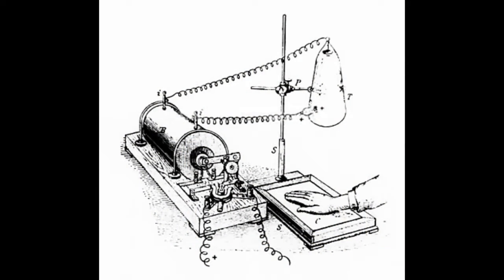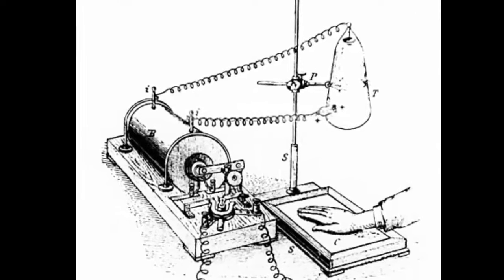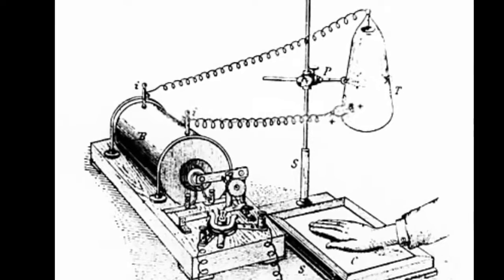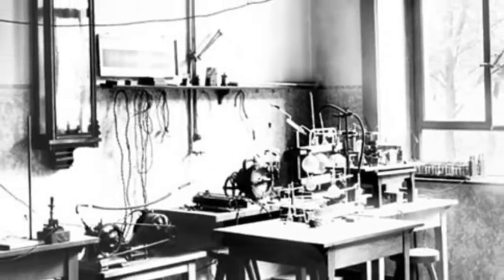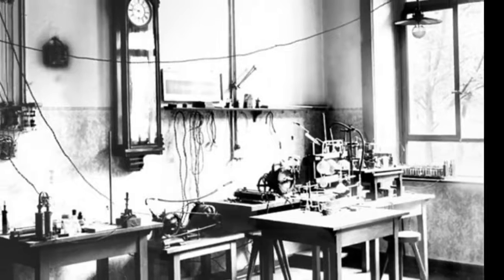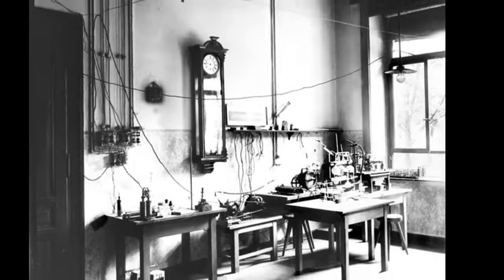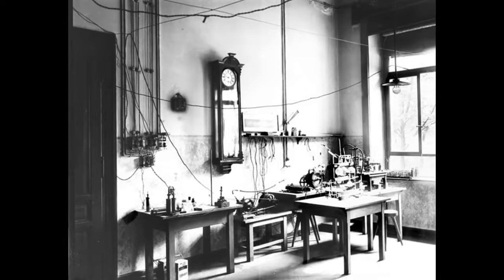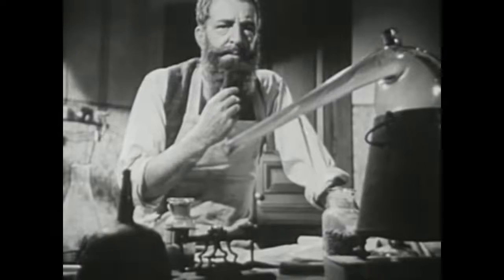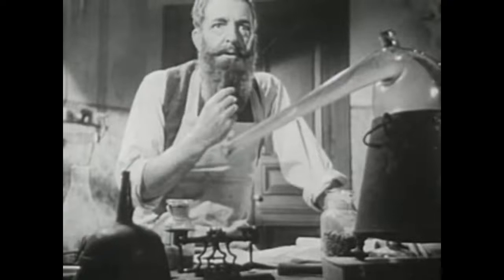Upon ending his work day on November 8, 1895, Röntgen prepared his research apparatus for the next experimental session. He darkened his laboratory to observe the electrical glow — the cathode rays — that occurred when the tube was energized. On this day, Röntgen covered his tube with black cardboard and again electrified it. By chance, he noticed a faint glow coming from some material located several feet away: a piece of paper coated with barium-platinocyanide.